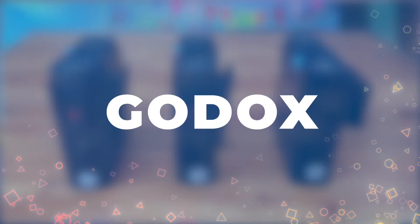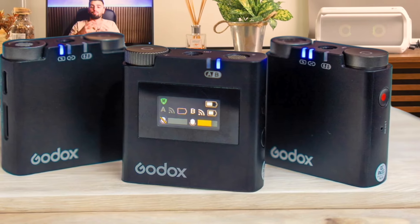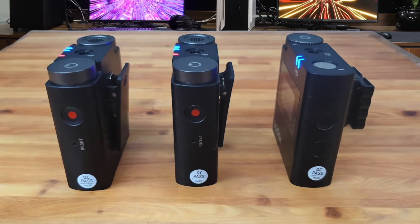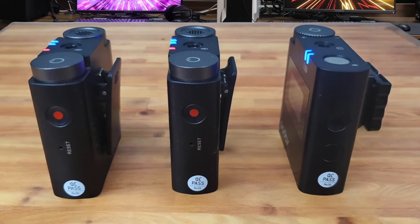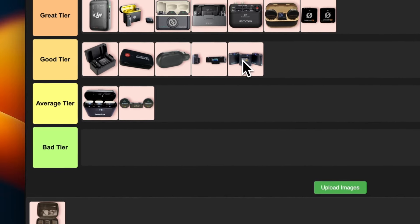Number 17: Godox Verso SM2. Let's talk about this bad boy. It's got a killer range of up to 200 meters, which is awesome for wide shots. The built-in mic on the receiver is a neat touch — great for adding some behind-the-scenes commentary. Battery life is solid at around 13 hours, and I dig that it uses the 2.4GHz frequency hopping system to avoid interference. It's a bit pricier than some others, but for the features, I'm comfortable placing this in the good tier.